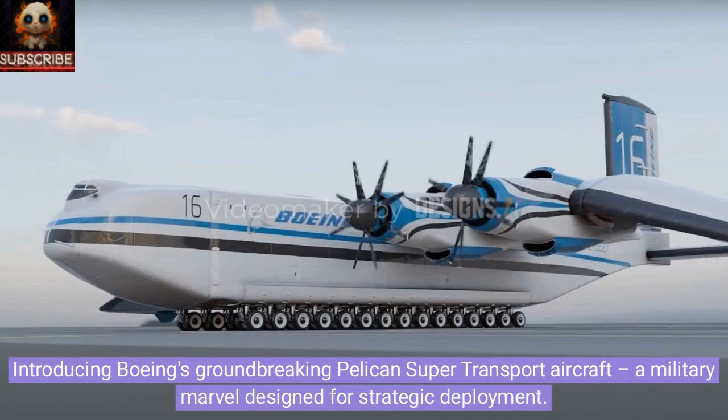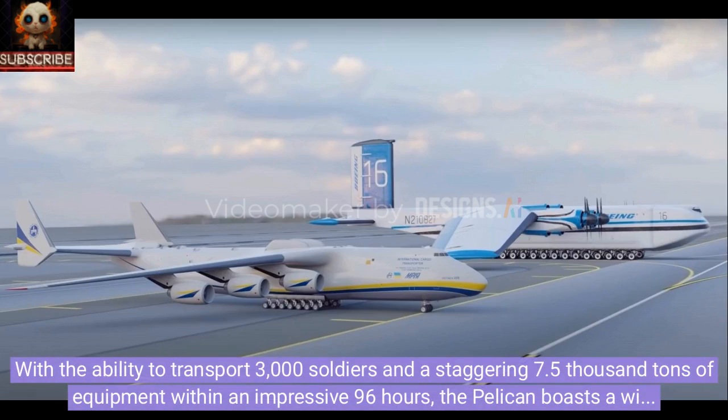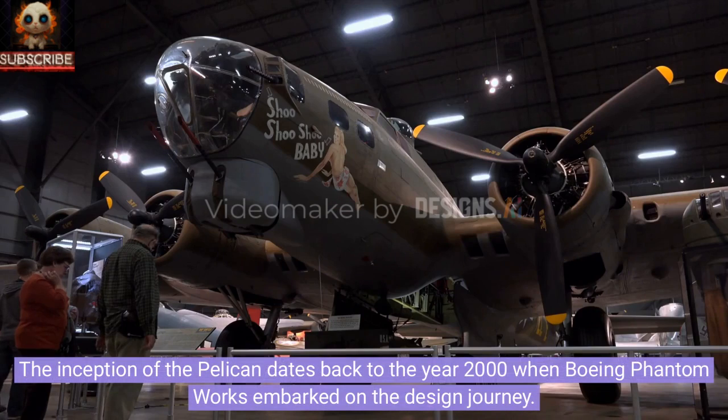Introducing Boeing's groundbreaking Pelican super transport aircraft, a military marvel designed for strategic deployment. It has the ability to transport 3,000 soldiers and a staggering 7,500 tons of equipment within an impressive 96 hours. The Pelican boasts a wingspan of 153 meters, making it the largest military transport aircraft globally.